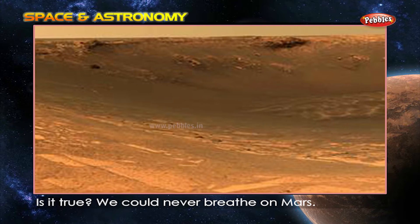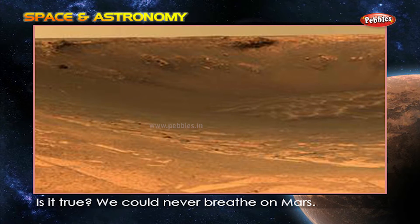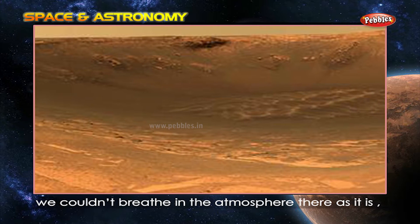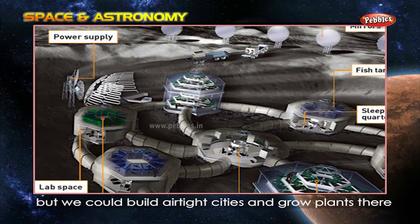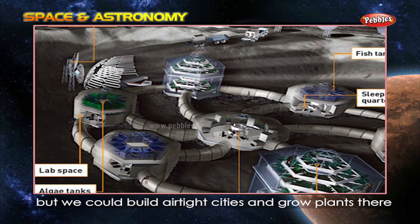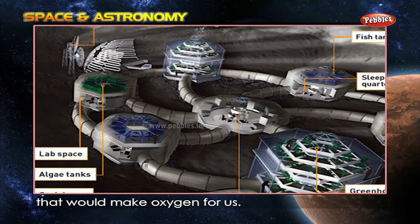Is it true we could never breathe on Mars? No. We couldn't breathe in the atmosphere there as it is, but we could build airtight cities and grow plants there that would make oxygen for us.